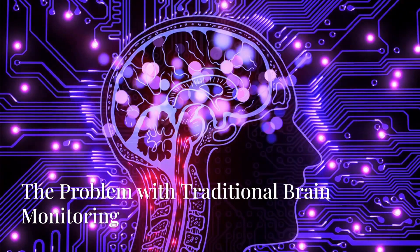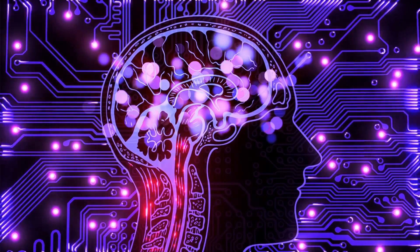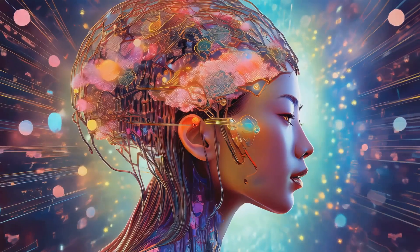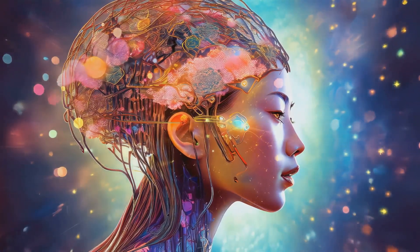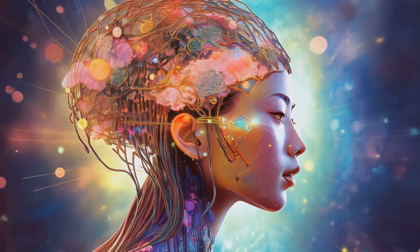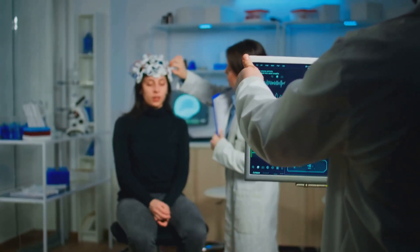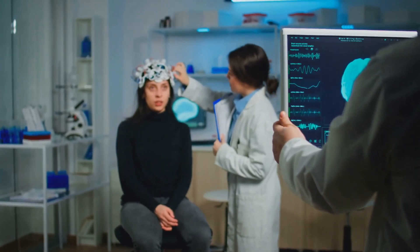For years, studying the intricate activity of the human brain has often involved bulky, uncomfortable electrodes and wires. Think of those images you've seen in movies — patients with a whole head full of sensors. While effective, it's not exactly the most convenient or comfortable setup, especially for long-term monitoring.